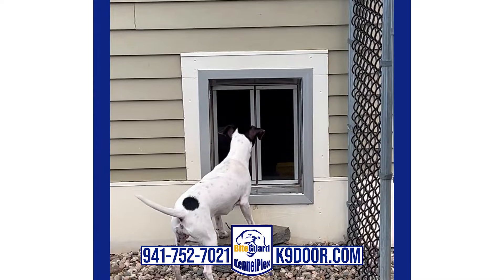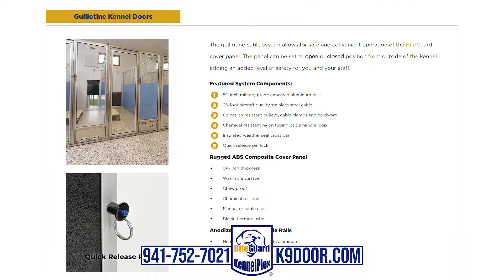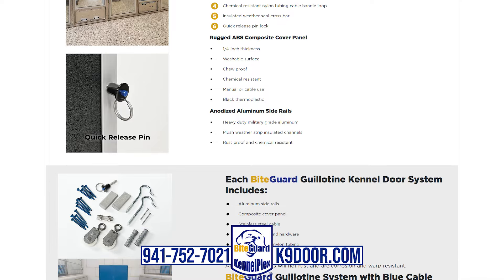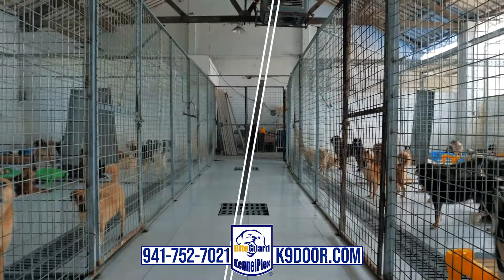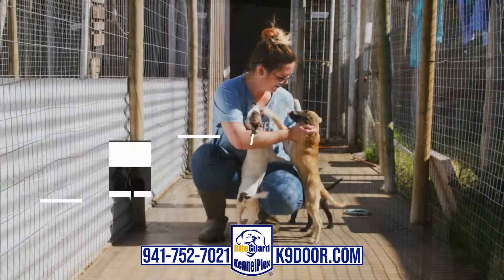In addition to the saloon-style dog doors, our industrial dog doors are available in a guillotine style as well. The Bite Guard Kennel Plex Guillotine System allows for remote operation of the dog door closure panels without having to enter each kennel. This system allows for unfriendly dogs to be kept away from other pets and staff, providing them safety.